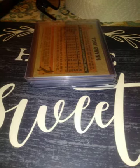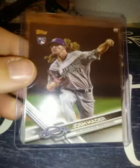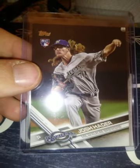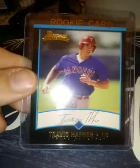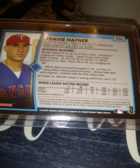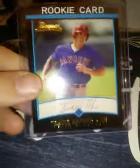2017 Topps Update — Josh Hader. I think this is his SP but I'm not sure. From 2001 Bowman, Travis Hafner. Travis Hafner was a beast, but he had a lot of injuries that shortened his career — it was way less than what it could have been.